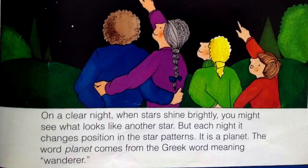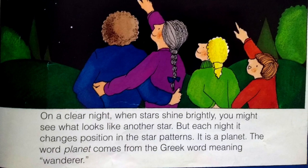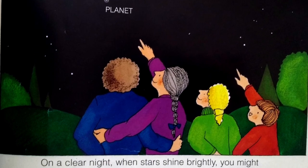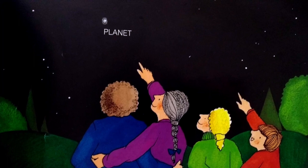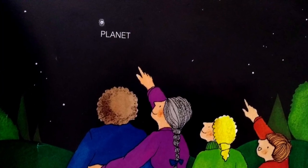On a clear night, when stars shine brightly, you might see what looks like another star. But each night it changes position in the star patterns. It is a planet. The word planet comes from the Greek word meaning wanderer.